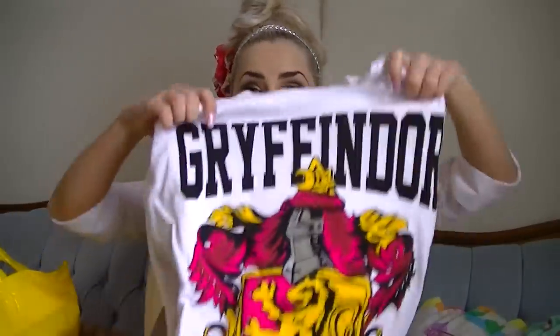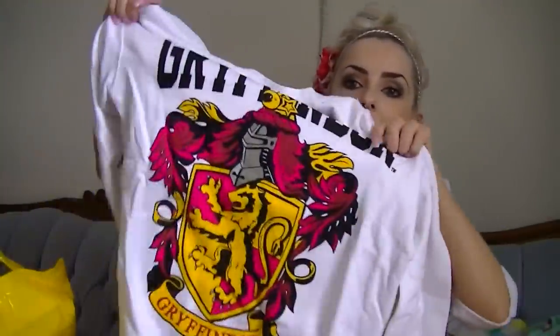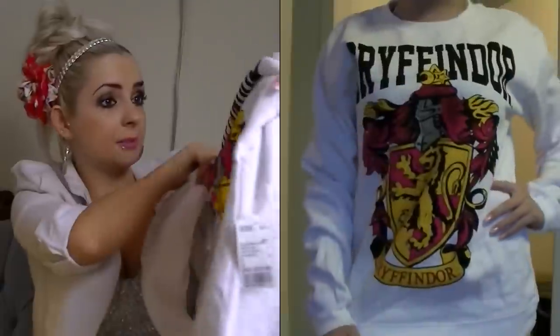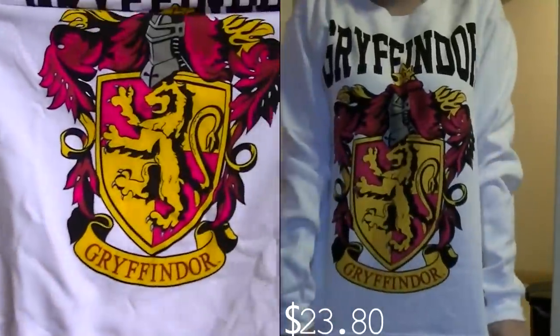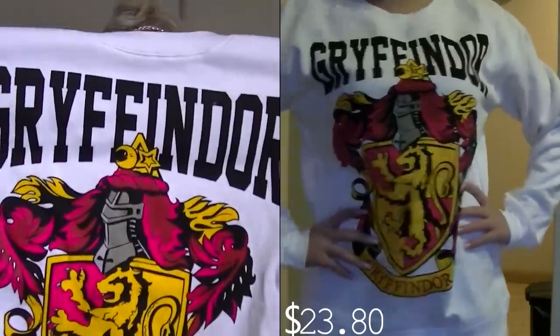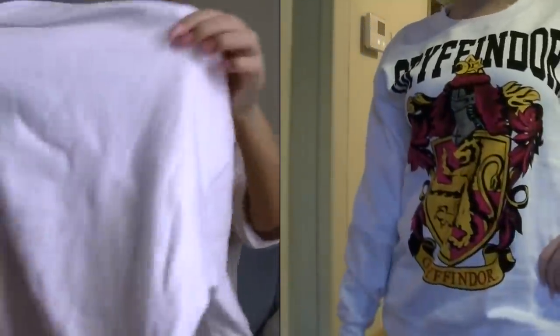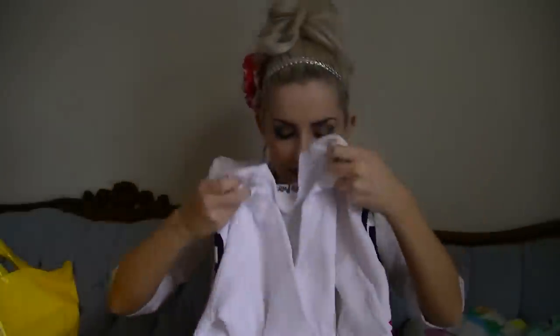This Harry Potter sweatshirt — I loved it. I love the print. It says Gryffindor there and then Gryffindor at the bottom as well, so it's just the emblem. Love it, and it's so soft. It's just white. I was really impressed with Forever 21 this time. Usually I go in and find a few things I really like, but this time it was like everywhere I turned it was something I love.